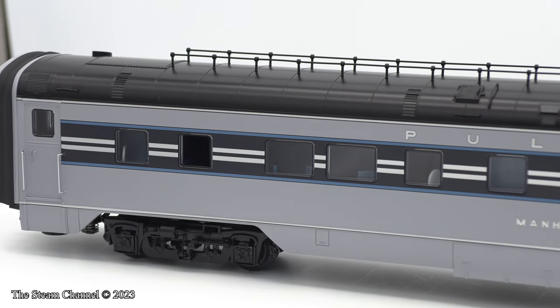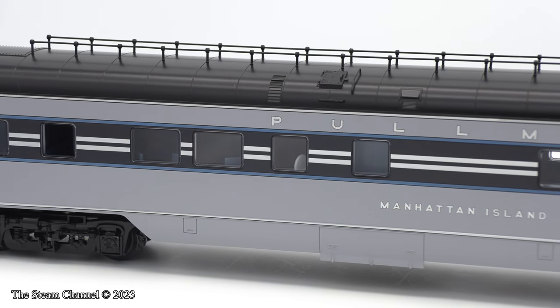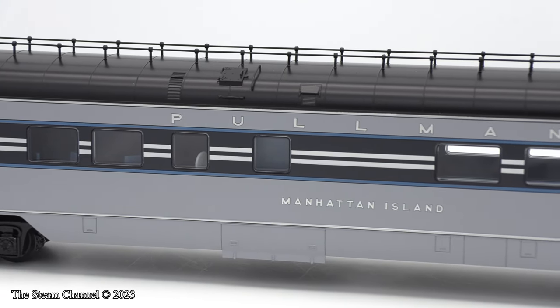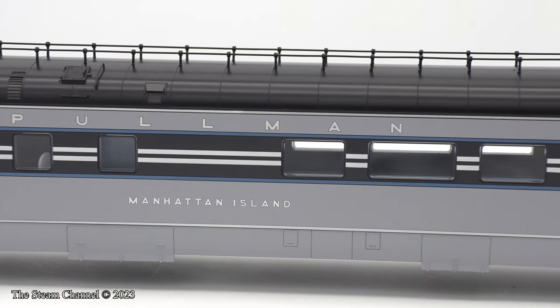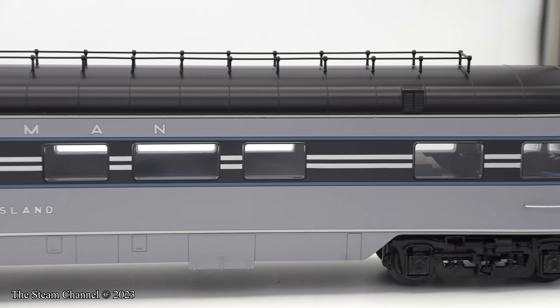I passed on the diner set as I wasn't too keen to spend another $500 on two cars, sound or not. The six cars that were ordered already have a length of approximately 10.5 feet, plus the locomotive and tender, so that's more than enough.